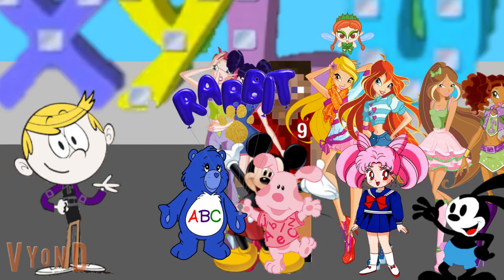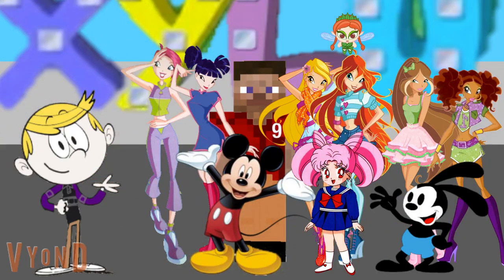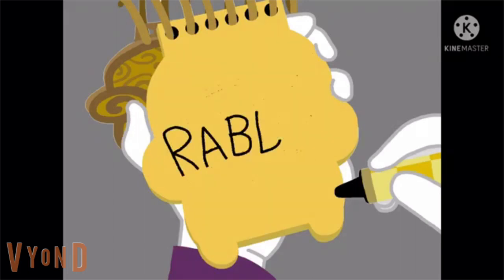Thanks for your help, you too. You're welcome. Good luck finding the other clues. Alright, you know what we need — our golden, handy-dandy notebook. To draw rabbit, we have an R, A, B, B, I, and T. There, the word rabbit.